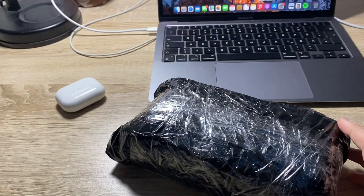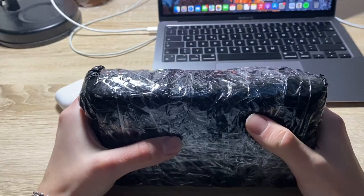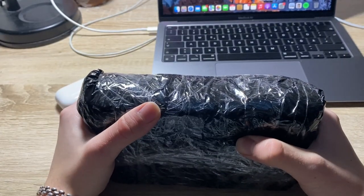Hello everyone, I'm Max. Welcome back to another video. This time we've got the next iPhone 12 Pro box. This one is also the 12 Pro and 128GB.